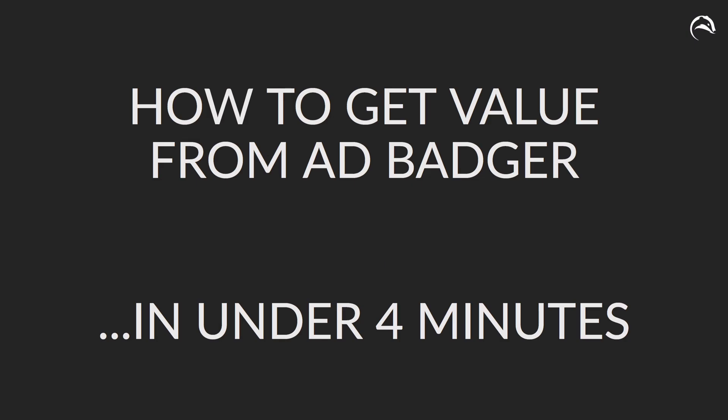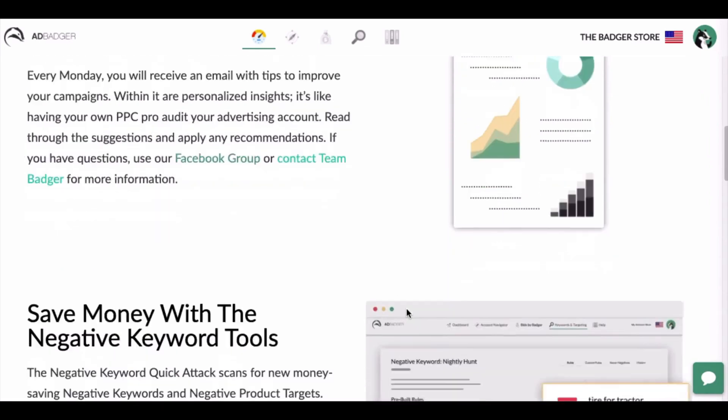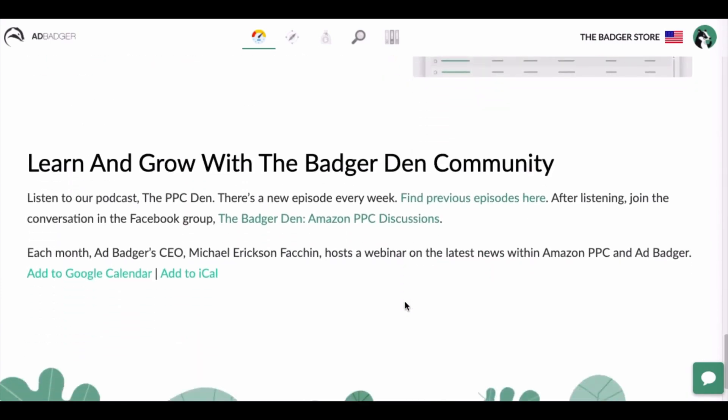Let's talk about how to get value from AdBadger in under four minutes. Great Amazon PPC should do three things for you: it should save you money, it should boost your revenue and profits, and it should help you expand to find new revenue and profit. Every tool we have now and every tool we will have in the future will help you do some combination of these three things. When you log into AdBadger and scroll through the dashboard, it's a reminder of these three tenets — we send you a weekly email reminding you to check negative keywords, check bid optimization, and add new keywords.